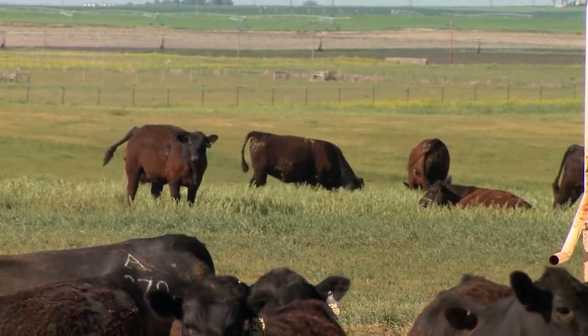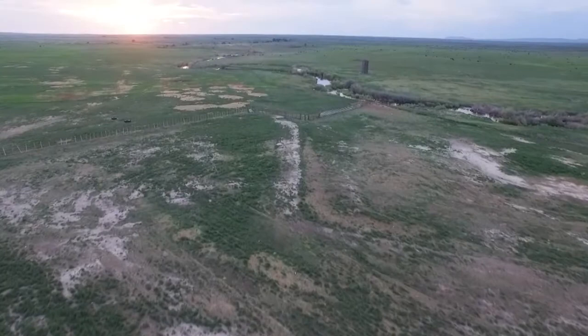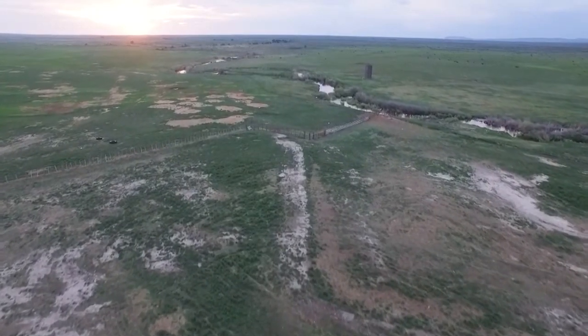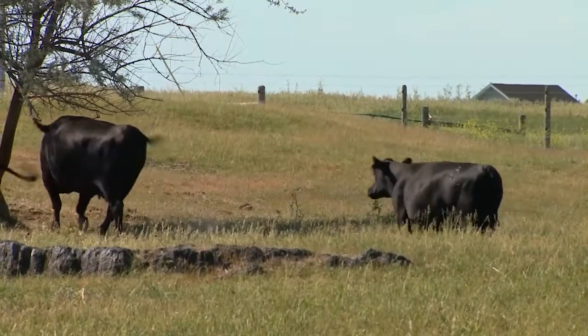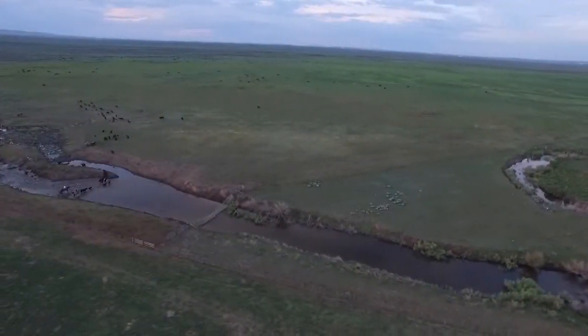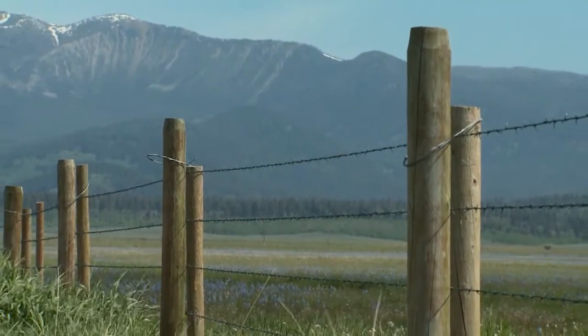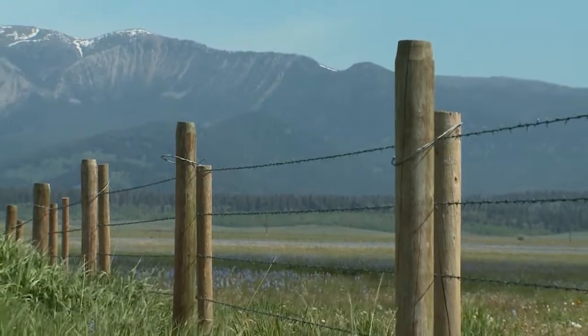A lot of our ranches will start, like on my unit, we start in Dubois and it's all desert — a lot of lava rock, sagebrush, rough country. We're running one AUM for every seven acres. When we get up into our summer country on some of the ranches we have, we have some lush meadows. We've got 10,000 acres of irrigated meadow up on the Sheridan that we run mostly our stocker cattle. But most of the cows are on desert-type, rocky, mountainous terrain. So we've got to have a cow that's going to hold up in that environment.